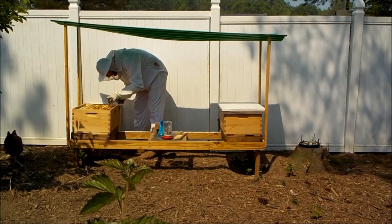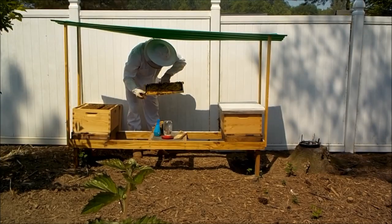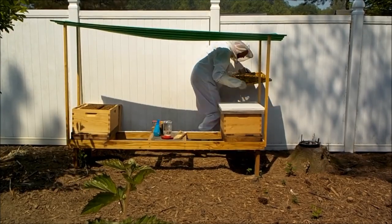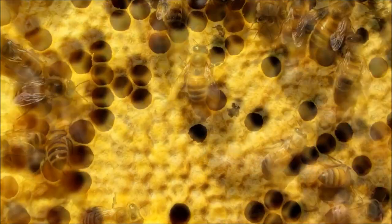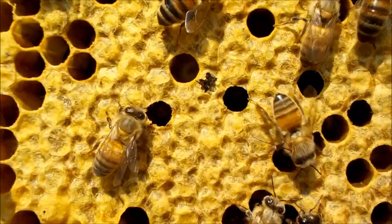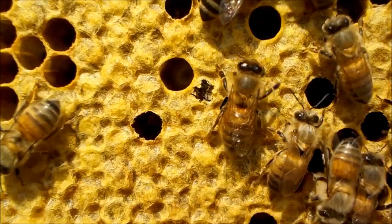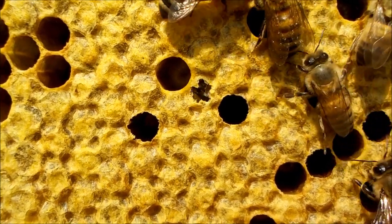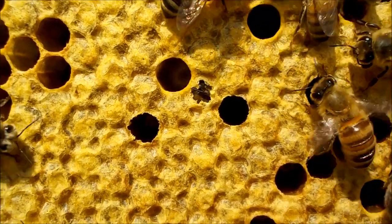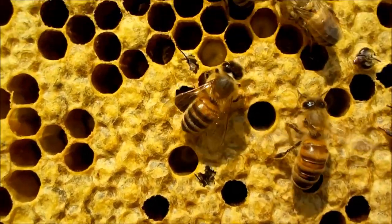Here I am starting my second beehive inspection and I'm about to pull a frame that's going to show you some bees actually being born — it's really cool to see up close and personal. Can you see her? She's right there in the center of the frame. So right now I've got a baby bee being born — she's chewing through her capped cell right now, and I'm going to pan up a little bit and show you a couple more cells that look just like that.